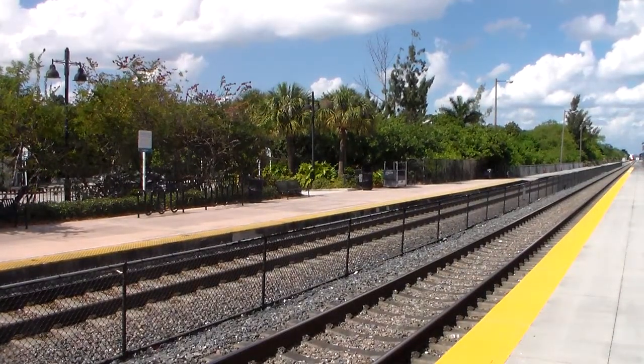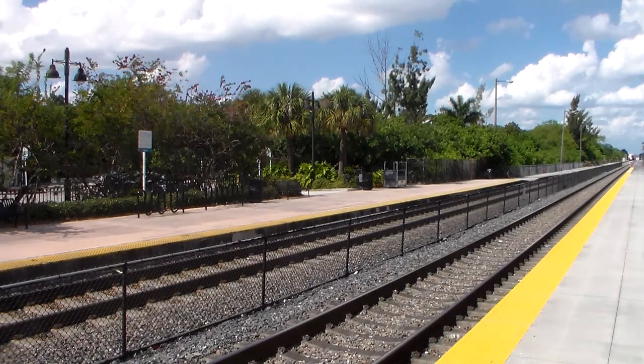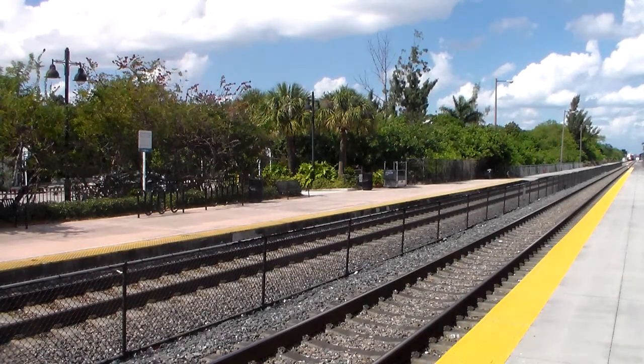All righty guys, this is Tommy for Time for Trains. We are at Hollywood Station. Here comes CSX O722 heading south back to Ohio AR from Dania. We will be riding Tri-Rail today from here to Deerfield and back via trains P676 and P677. Hope you enjoy the video.